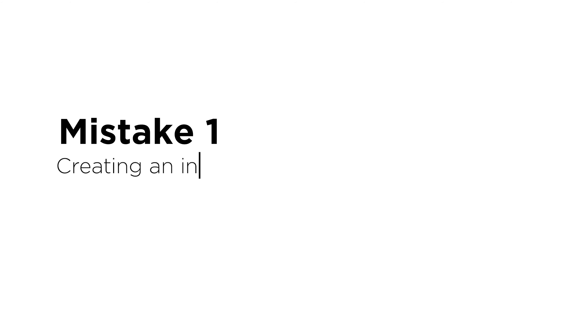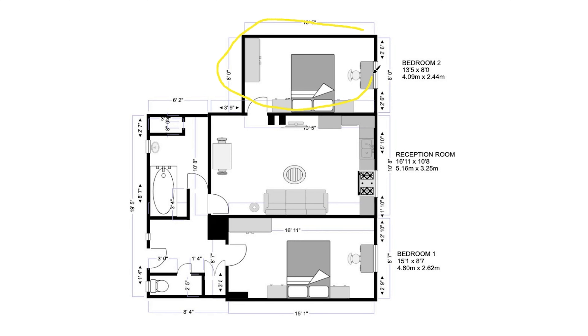So let's get into this video. Mistake one: creating an inner room. In this project we created an inner room, which means that in order for the person in the bedroom to escape in the event of a fire, they would need to exit into the kitchen area.